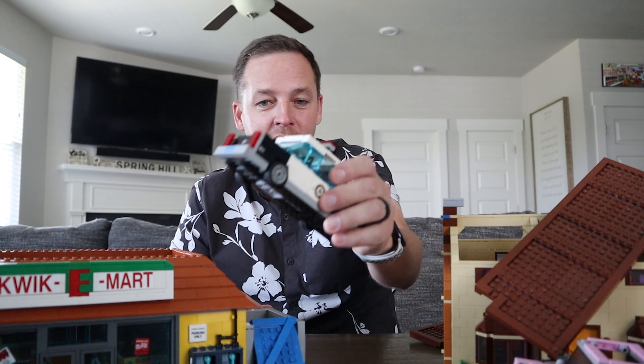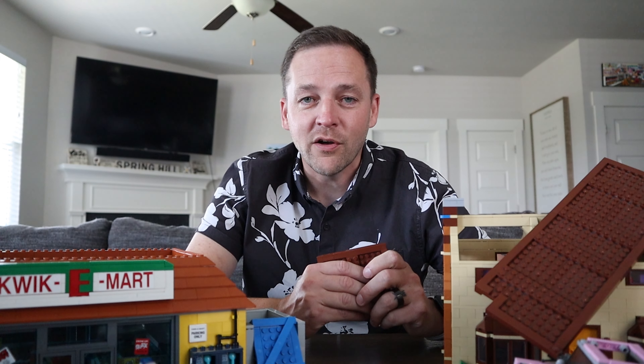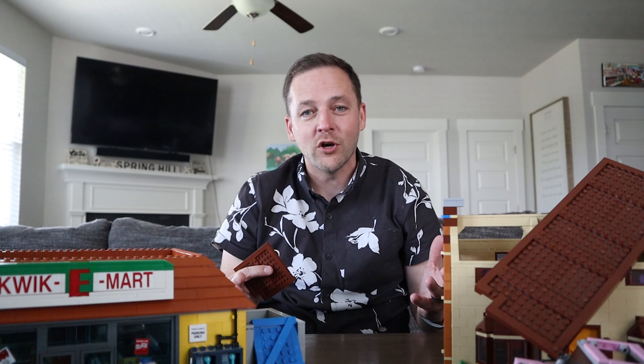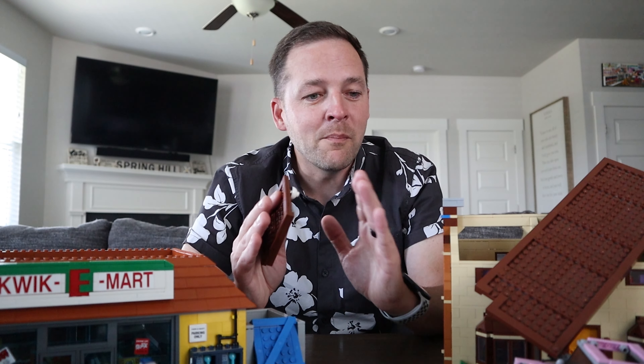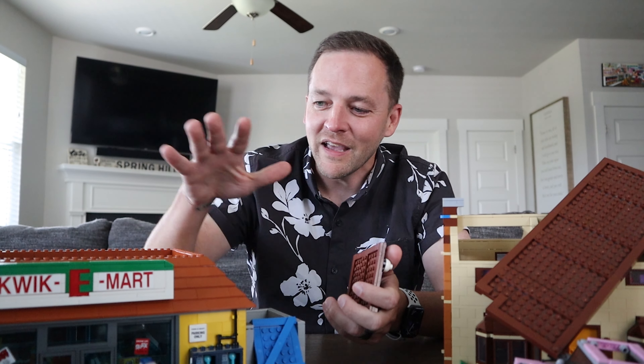I didn't really have the budget to buy a house, so I started scouring the internet to find a LEGO Simpsons house I could afford. I knew it was going to be a used set and probably not 100% complete. We found what seemed like the perfect one on Facebook — partially broken, in bags, no guarantee all the pieces were there — so I threw out an offer and amazingly they accepted.